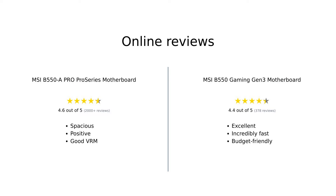The MSI B550A Pro Series motherboard has been praised for its spaciousness, variety of ports and features, and overall positive performance. Reviewers have also highlighted its good VRM, USB-C feature, and compatibility with both Windows 10 Pro and Linux. The MSI B550 Gaming Gen 3 has been commended for its excellent performance, with users describing it as incredibly fast and ideal for budget-friendly builds.